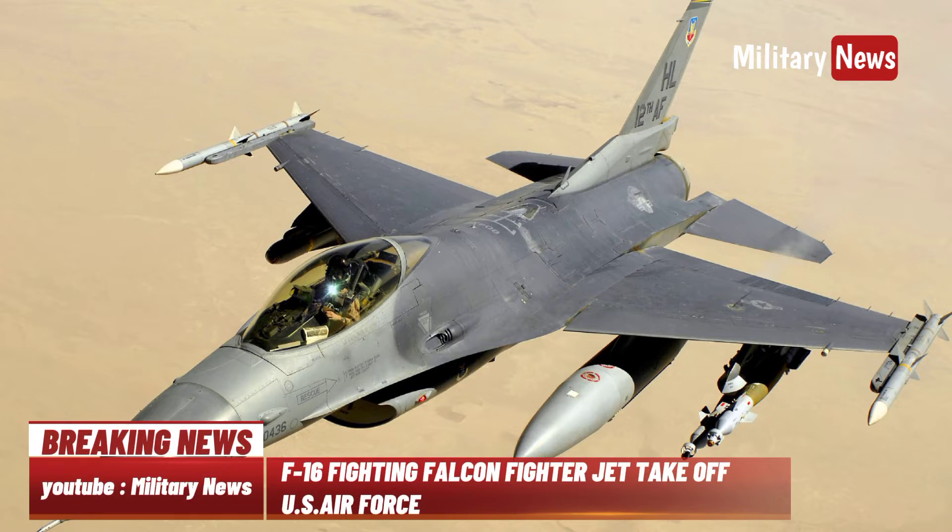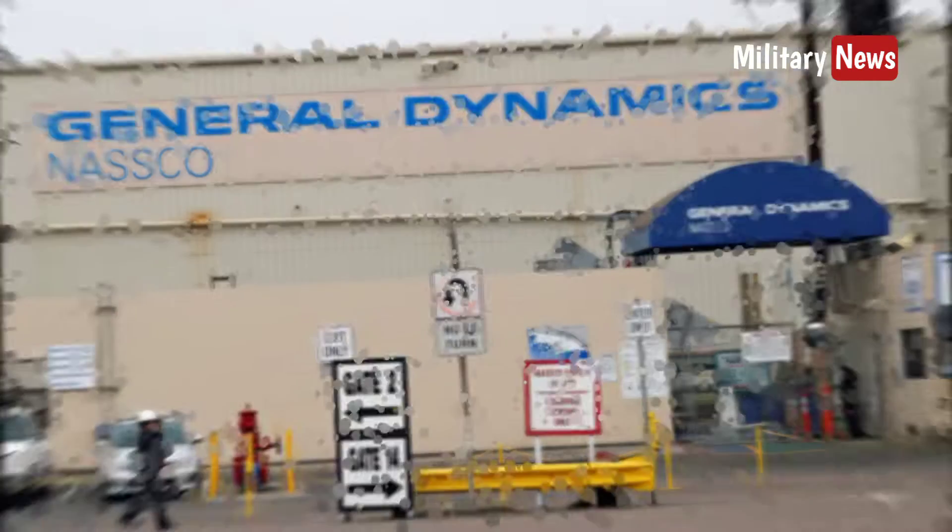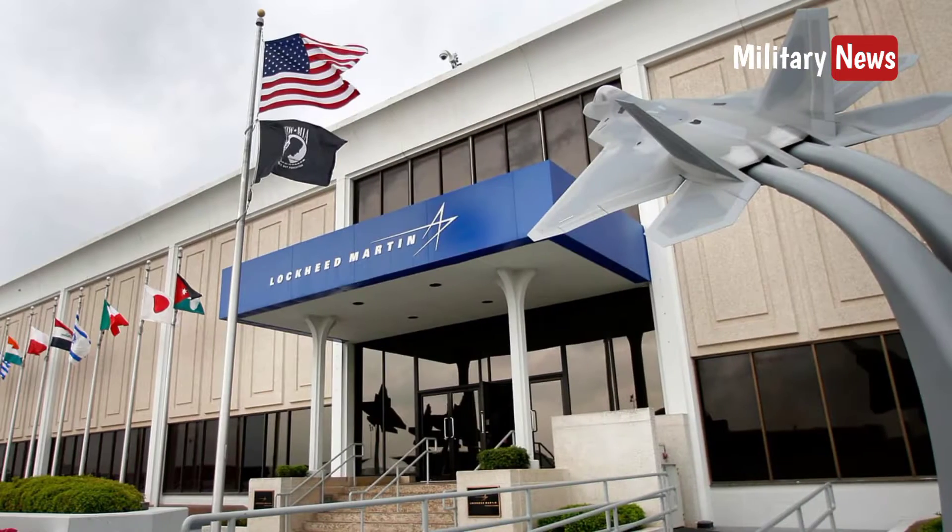The F-16 Fighting Falcon is a supersonic multi-role fighter jet developed by General Dynamics, later acquired by Lockheed Martin, for the United States Air Force.